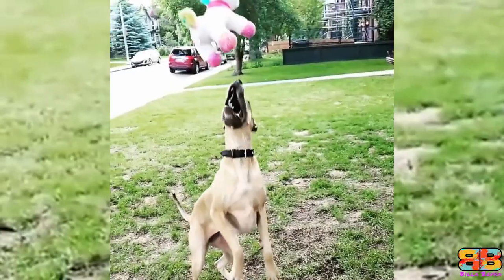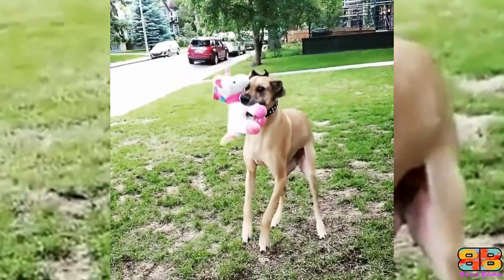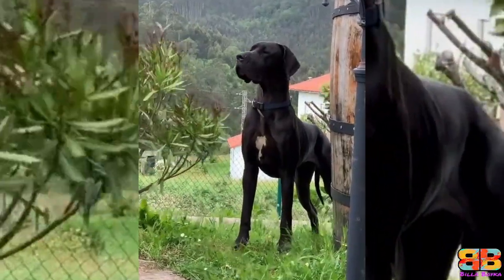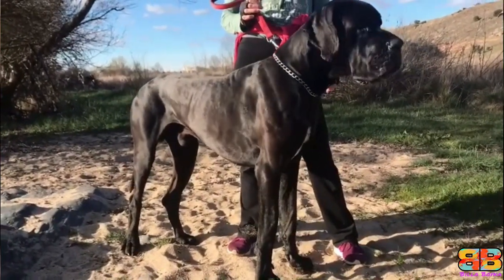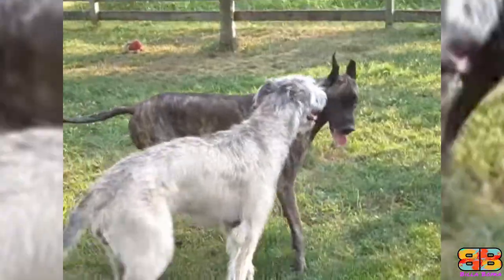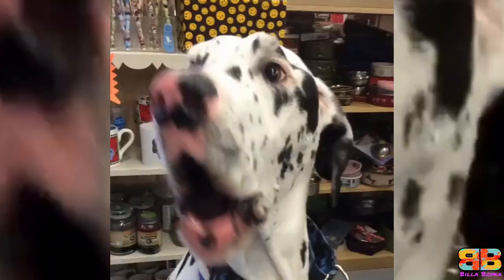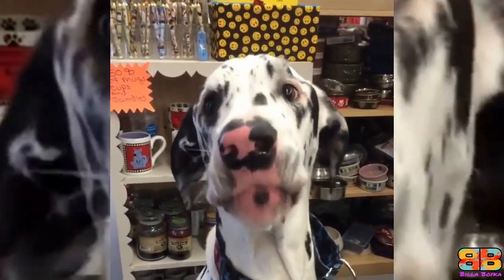Intimidation factor: The Great Dane, often called the Apollo of dogs, are huge, powerful and elegant dogs. An adult male Great Dane stands at an impressive height of 30 to 32 inches at the withers and weighs between 54 to 80 kg. Only the Irish Wolfhound is taller, and a few Mastiffs may outweigh him. These dogs are indeed giants, muscular and strong, their heads and jaws alone are large and show just how powerful these dogs are.